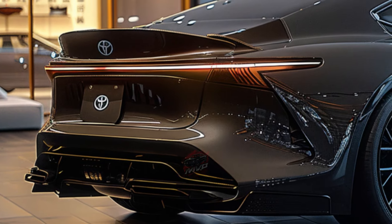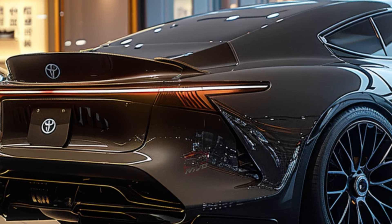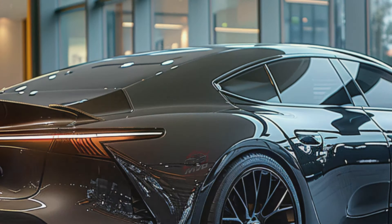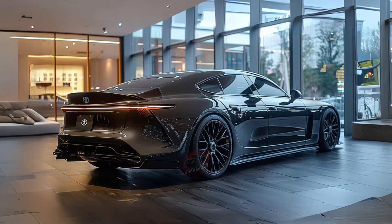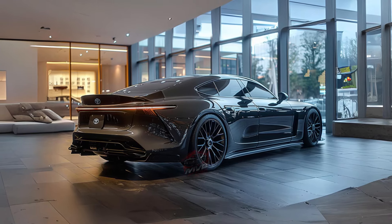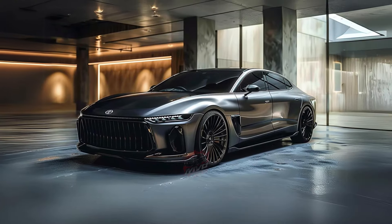For 2025, the Crown introduces the Nightshade trim, replacing chrome exterior accents with black ones. It comes in two colors — Stormcloud and black — paired with a black leather interior and matte black 21-inch wheels.